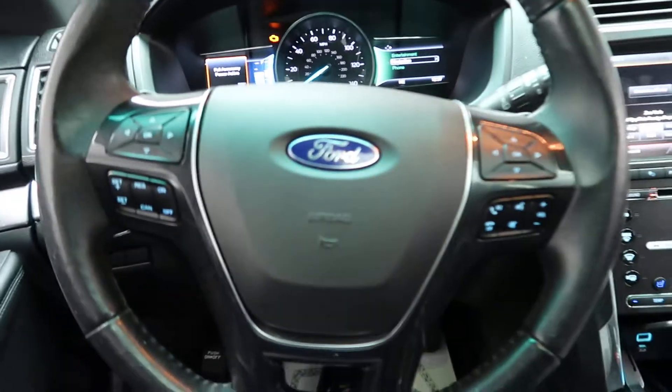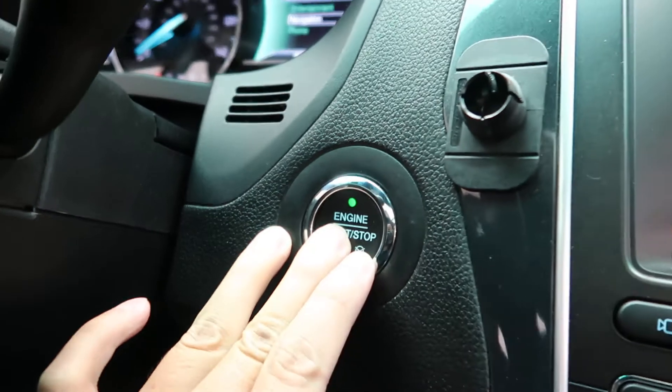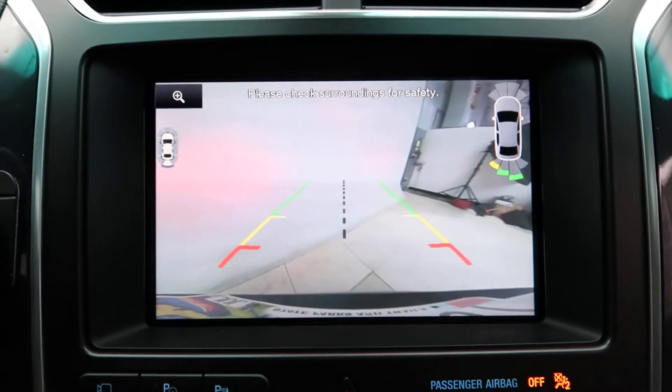Hopping in, we've got our steering wheel controls with Bluetooth capabilities and paddle shifters for extra performance. There's a push start ignition and a touchscreen media display with a rear view backup camera.